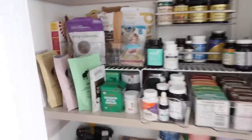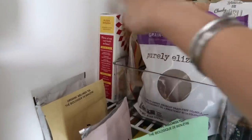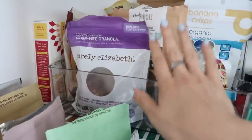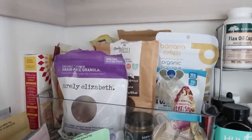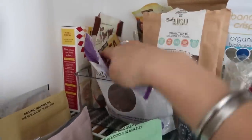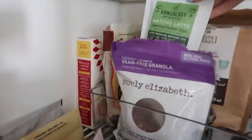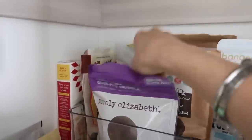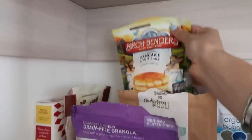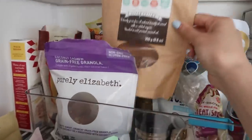Moving on to this second shelf, I have the Simple Mills pizza dough mix in the back — it's made with almond flour and has really clean ingredients. Then here are my pancake mixes and granola. I have Purely Elizabeth grain-free coconut cashew granola, which is my ride-or-die. The Bob's Red Mill paleo pancake mix is one of my top two favorites, and Birchbender's paleo mix is my second favorite. These are my two favorite pancake mixes if I'm not making from scratch — both paleo and super yummy.